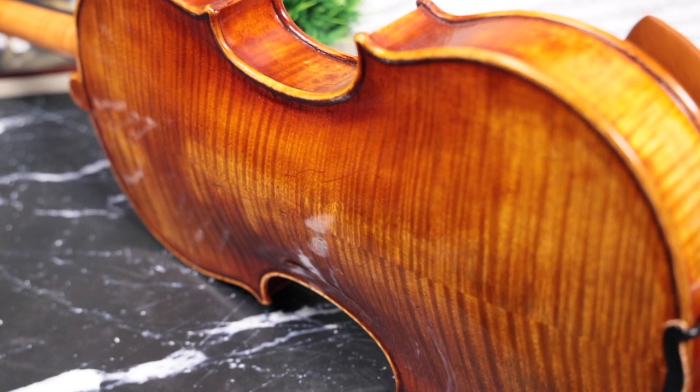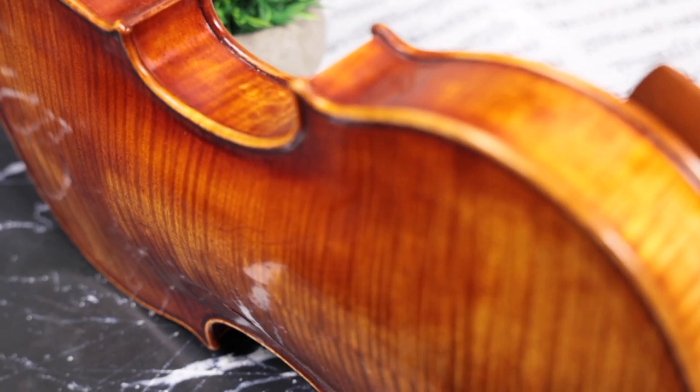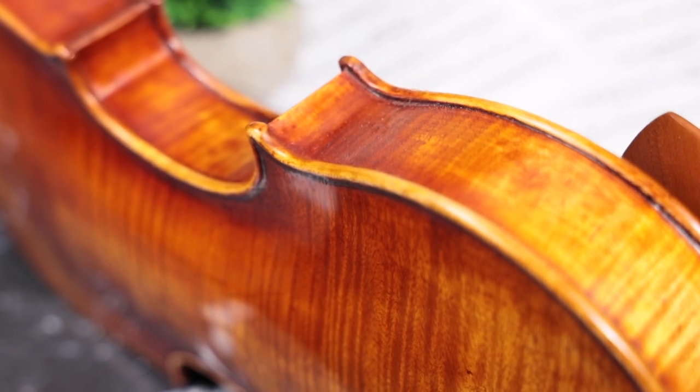The Despiau three-tree bridge and our luthier's choice of premium strings complete the setup to perfectly suit each instrument.